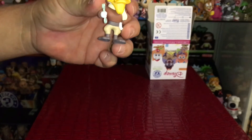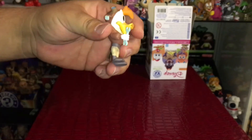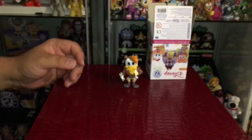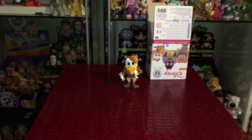Anyway, that was our figure for this week's episode of Mystery Mini Monday. I think it's awesome — I love DuckTales, so I'm very happy to have this one. Unfortunately, it is one I already have, so it's something to add to the collection, but not a new figure to add.